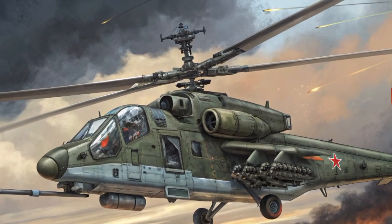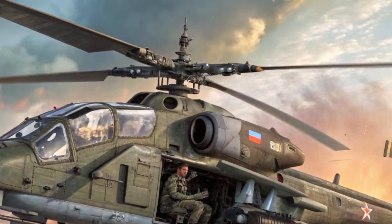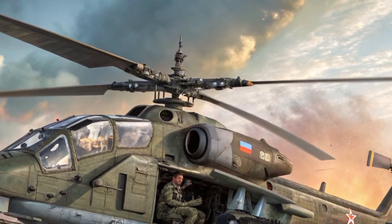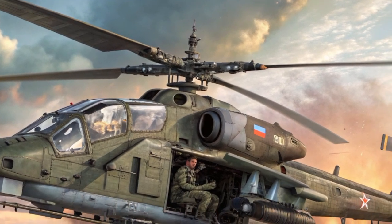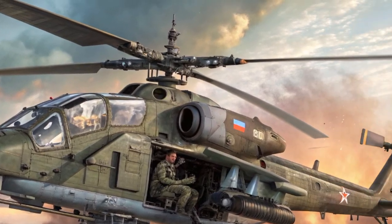The helicopter is powered by two Klimov VK2500 turboshaft engines, each generating over 2,400 horsepower. This gives the Alligator a top speed of nearly 310 kilometers per hour and the ability to climb quickly even in hot or high-altitude conditions.